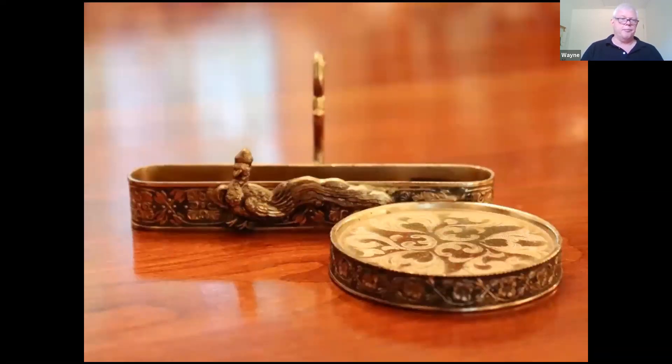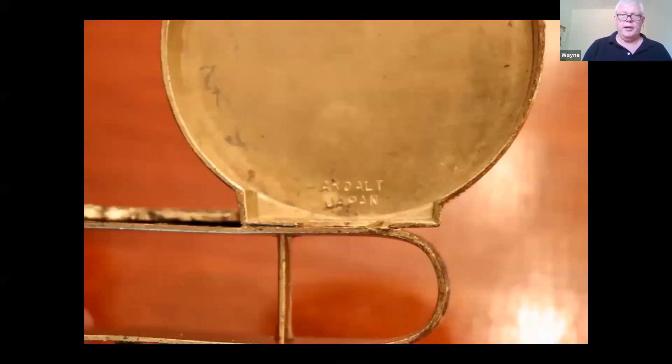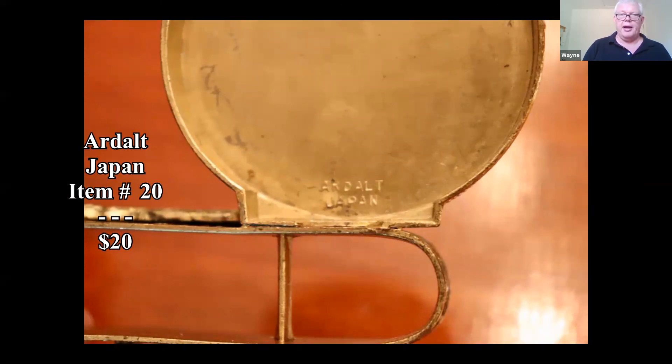Here's the stand it stood on. That's made by a company in Japan — it's later in the 20th century. I've seen them online for around $20.